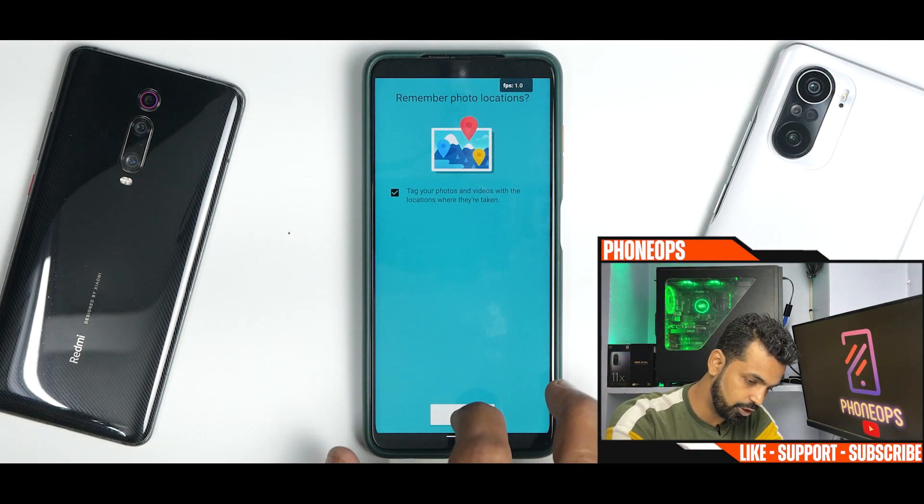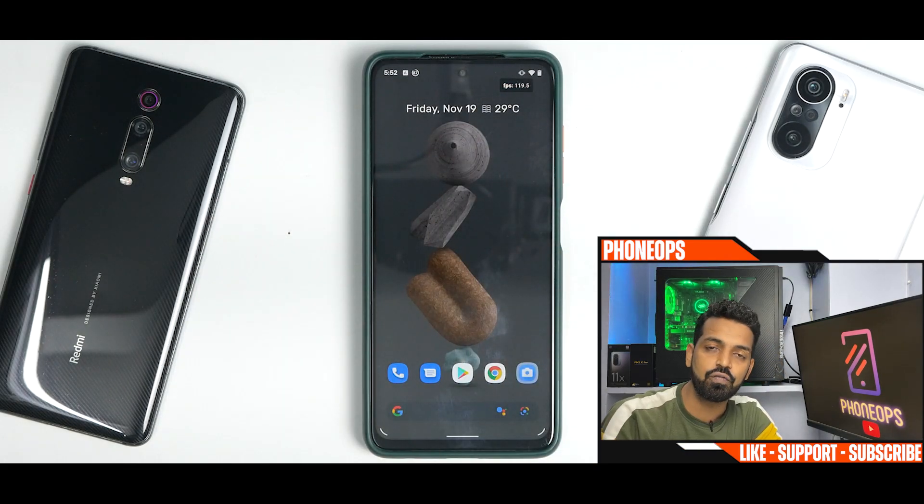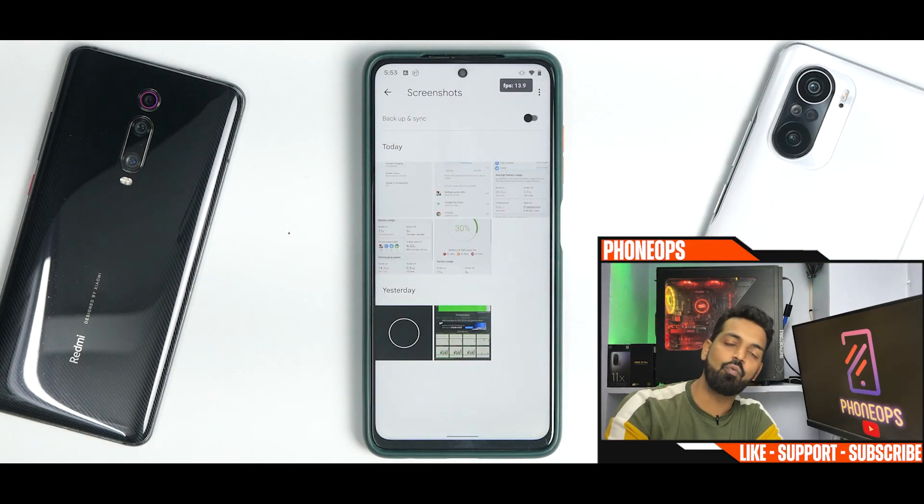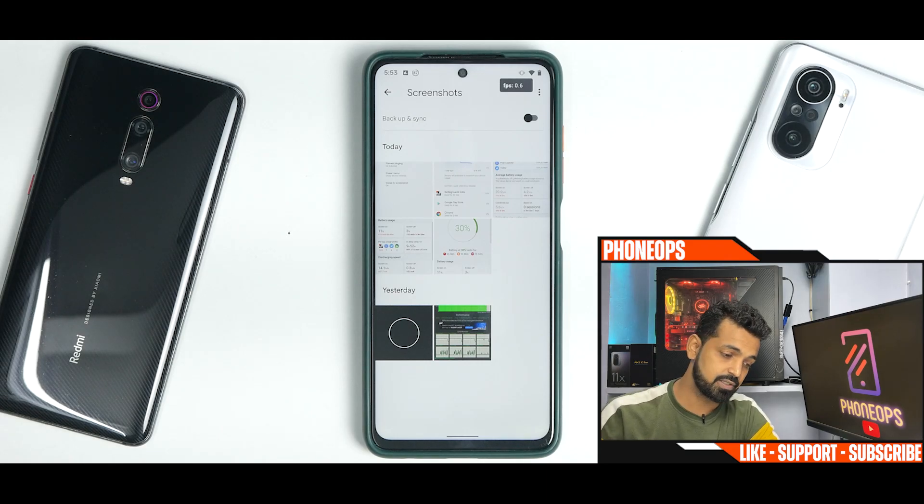The camera is a very basic camera application — you can install GCam for a better experience. The FPS meter visible is from Franco Kernel Manager, as I had to root this device to record gameplay for you. We have a ton of screenshots and will go through all the performance numbers one by one.